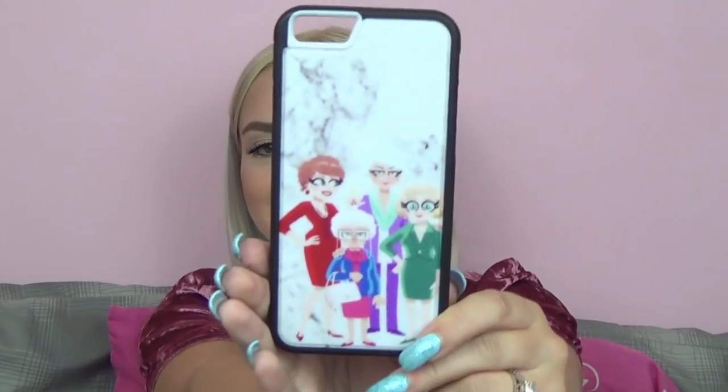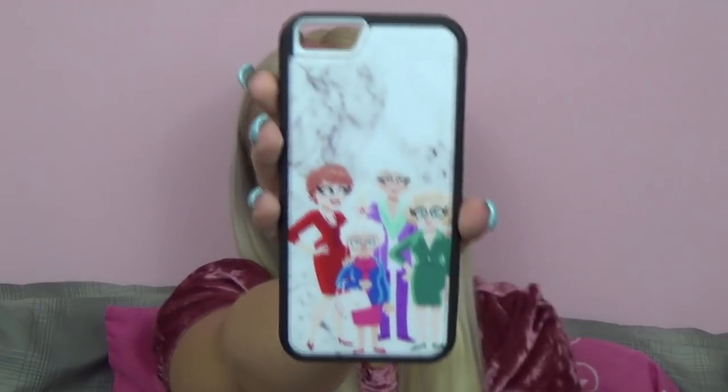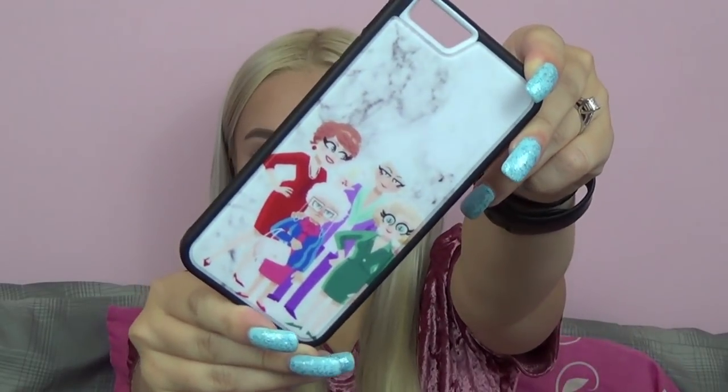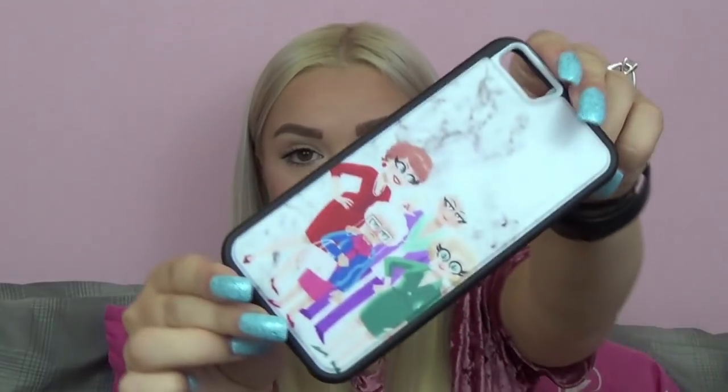The next phone case is one of my all-time favorites — and you can probably guess why. It is a Golden Girls phone case that I picked up from eBay. This is probably one of the more expensive phone cases that I have — I believe it was like $16 to $18 after shipping. But I have been looking for a Golden Girls phone case for so long and this one was just perfect. It is a hard plastic case and it's just super cute.